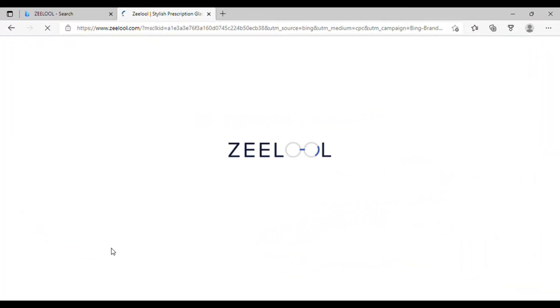With that being said, I wanted to introduce you guys to a brand called Zilu. They offer trendy and affordable glasses on a budget — in-style glasses, prescription, non-prescription, reading glasses, and blue light blocking glasses. I really just wanted to show you guys what their website looks like, and if you can't see properly like me, you can easily upload your prescription on the website. Let's go ahead and enter Zilu on your web browser.